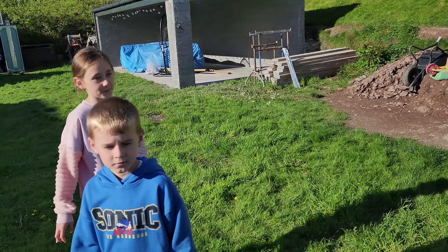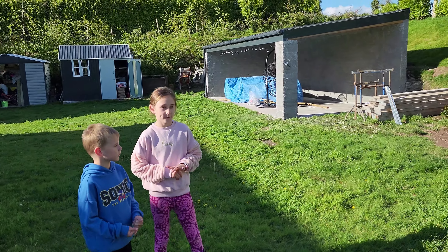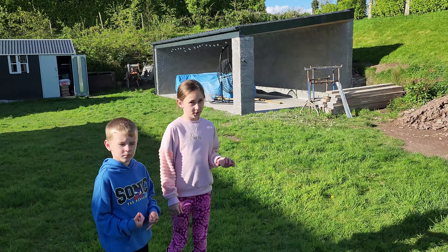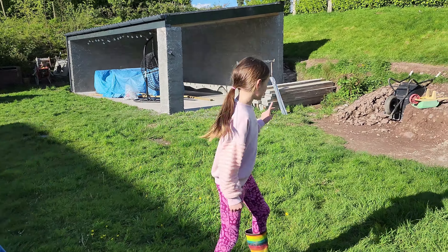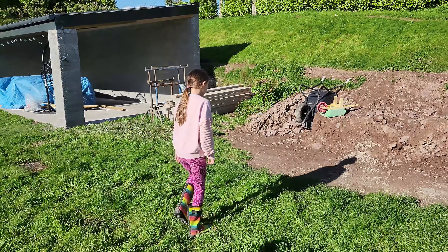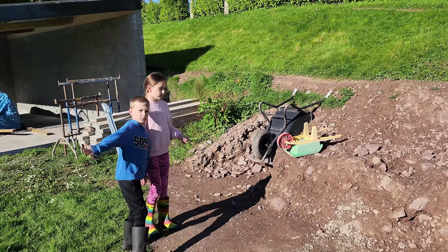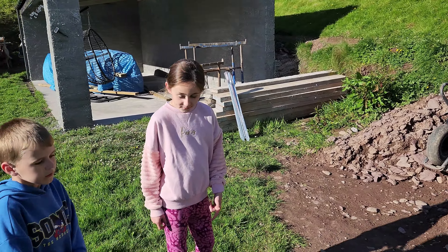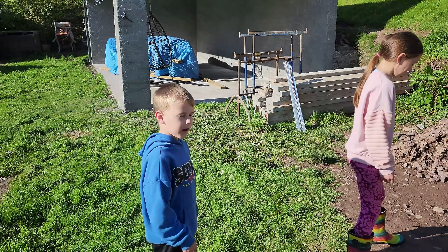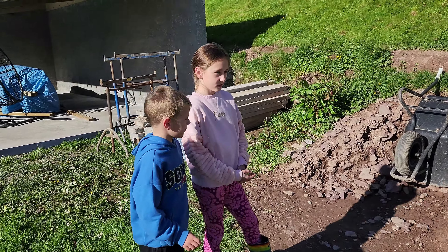So if you remember the last time we did a video, it was just the base and the dirt was there. We've dug a lot of the dirt — you can see over here, a lot of the dirt is gone. Sometimes when I was digging, a very weird thing happened.